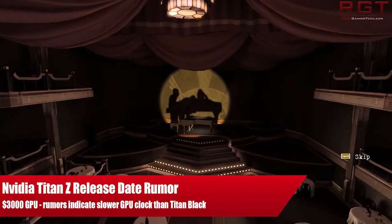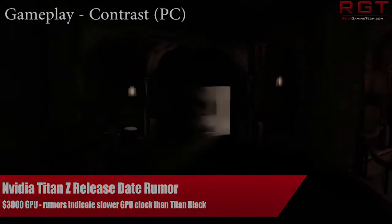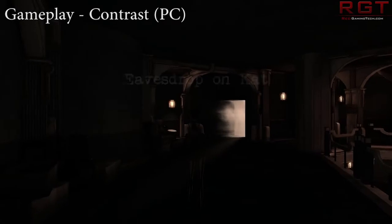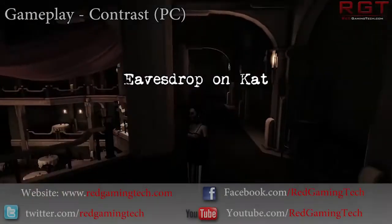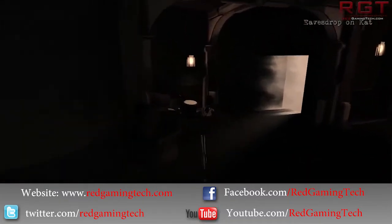Ladies and gentlemen, let's show you again in a second video. $3,000 may well buy you the GTX Titan Z, which of course is a dual GPU. But the question is, is it going to be worth the cash?